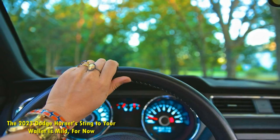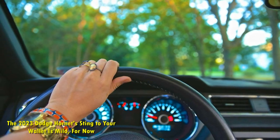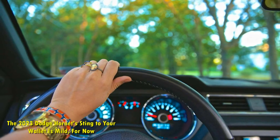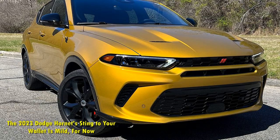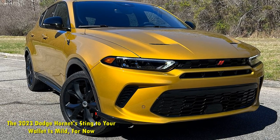That's on par with entry-level pricing for compact SUVs such as the Honda CR-V, a pleasant surprise given the Hornet's standard horsepower and sporty character. To get the slightly better-equipped Hornet GT Plus with the same engine, you'll pay at least $36,590.